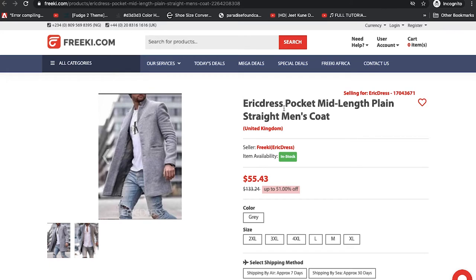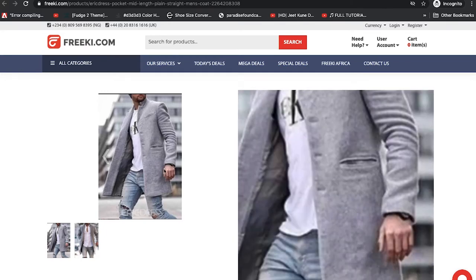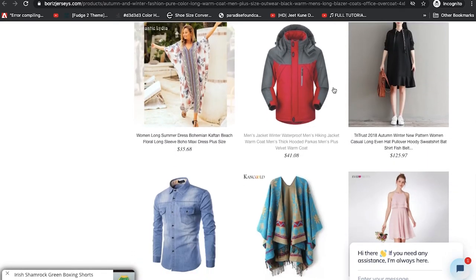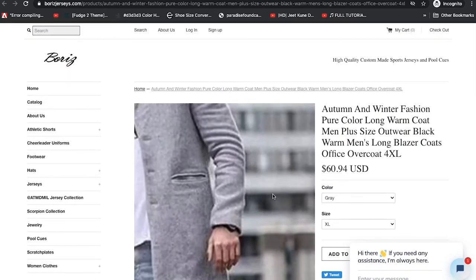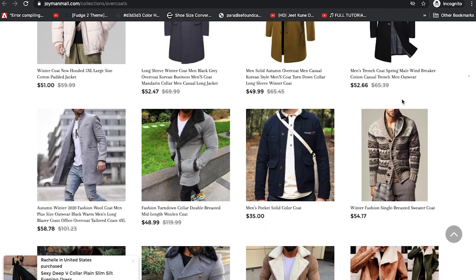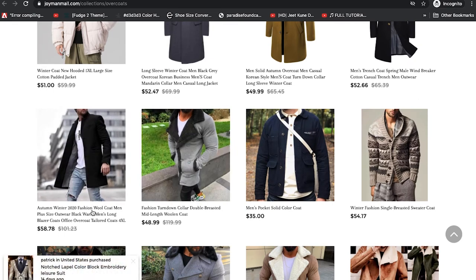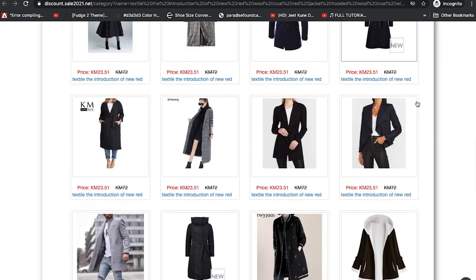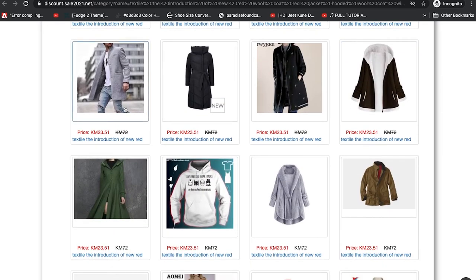This one calls it an 'Eric Dress pocket mid-length' item. We have the same image here, and Borsi has it as well. On Joyanne Mall we have it listed as 'Autumn Winter 2020 Fashion Wool Coat Men.' On discount.sale we have it here as well. This is a very good indicator — many different stores selling it means they all get it from AliExpress or Wish.